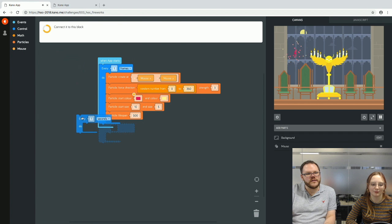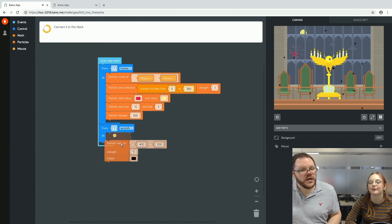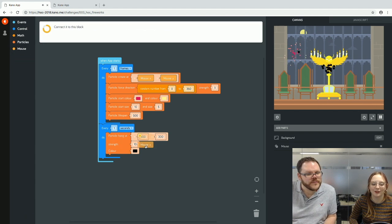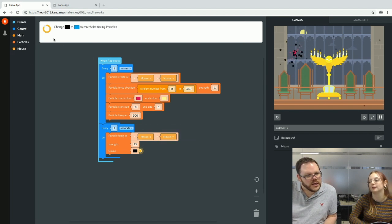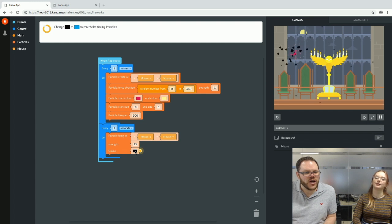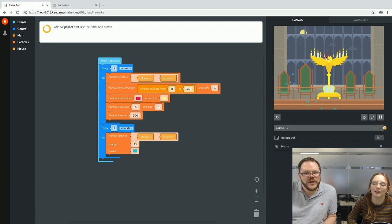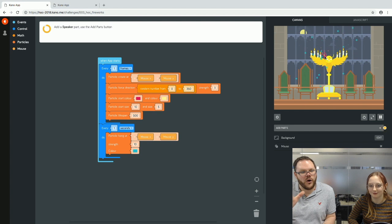Now we add the bang — another loop with more mouse controls using a burst particle block, which is specifically for making things go bang. We change the colour: since we've gone rogue already, we pick a more aquamarine blue. Now there's a pink-to-yellow fizz from the small particles, and on top of that is the larger blue bang from the burst particles. We add a speaker with the fireworks whoosh sound.